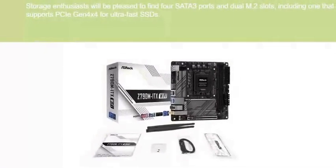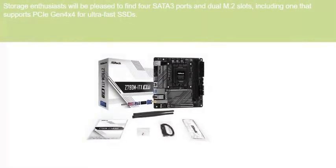Storage enthusiasts will be pleased to find four SATA 3 ports and dual M.2 slots, including one that supports PCIe Gen 4x4 for ultra-fast SSDs.